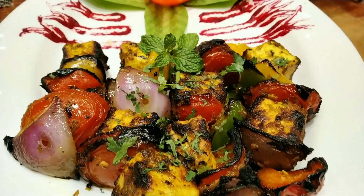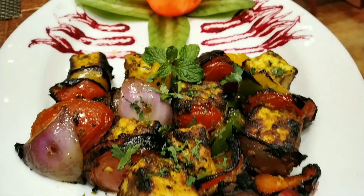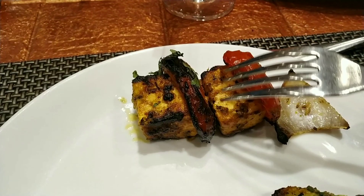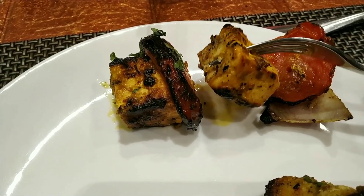This is the paneer zaffirani tikka. I liked the flavors that the paneer had on top — it was nice and soft.